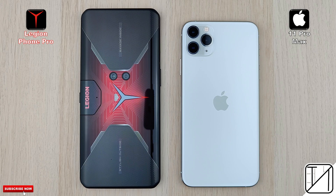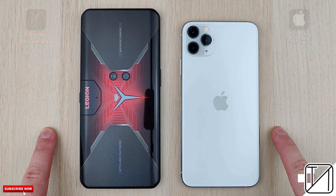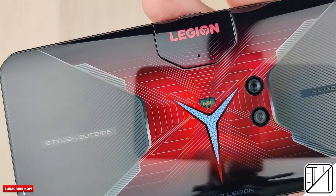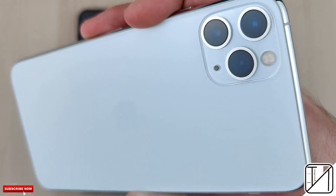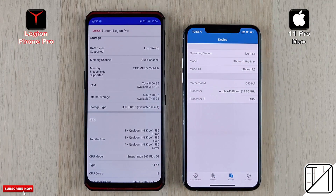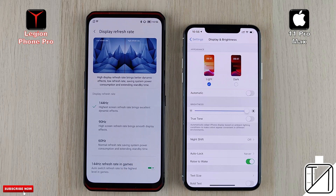The Lenovo Legion Pro gaming smartphone is one of the most unique gaming phones I have ever seen, but how does it stack up against the iPhone 11 Pro Max in a speed test? The Lenovo comes paired with Qualcomm's latest Snapdragon 865 Plus processing chip, while the iPhone comes with the A13 Bionic chip. We have 4 gigs of LPDDR4X RAM on the iPhone as opposed to 8 gigs of LPDDR5 RAM on the Legion Pro, and NVMe storage on the iPhone as opposed to UFS 3.1 on the Lenovo.